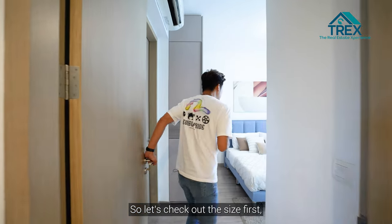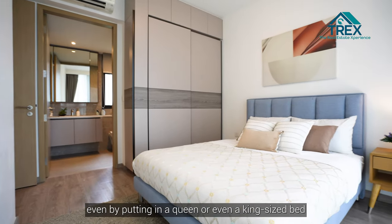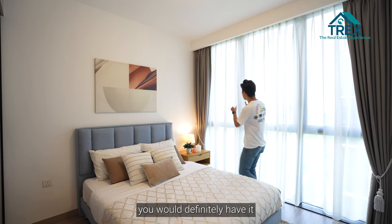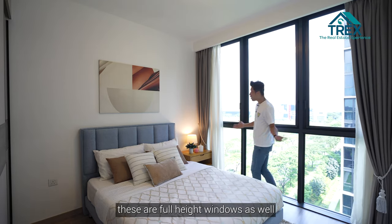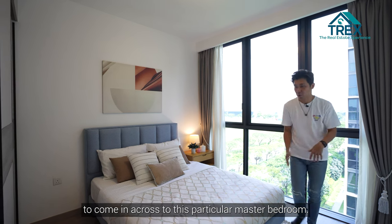Now let's check out the master bedroom. There's plenty of walking space even with a queen or king size bed and side tables. The unit is bright thanks to full-height windows that allow natural light and ventilation into the master bedroom.